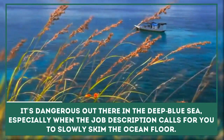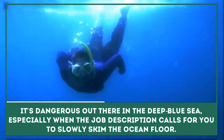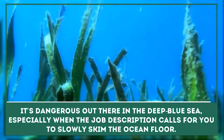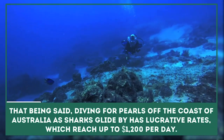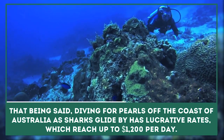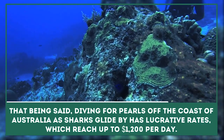Pearl Diver: It's dangerous out there in the deep blue sea, especially when the job description calls for you to slowly skim the ocean floor off the coast of Australia as sharks glide by. That being said, diving for pearls has lucrative rates, which reach $1,200 per day.